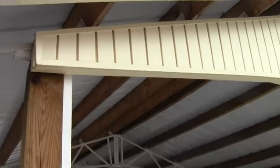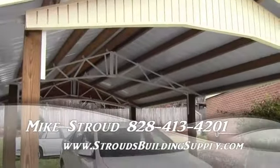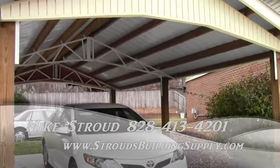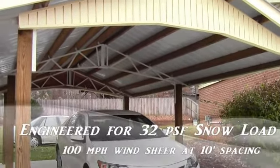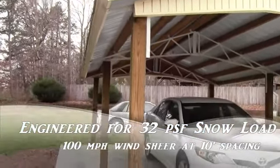So give me a call: 828-413-4201. If you're looking for a carport type structure, we do installs, everything is engineered — 32 pounds per square foot snow load at 10-foot increments. You can even go 12-foot spacing; we've got this one here at 12-foot spacing.